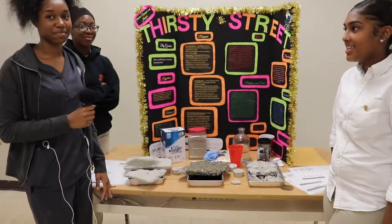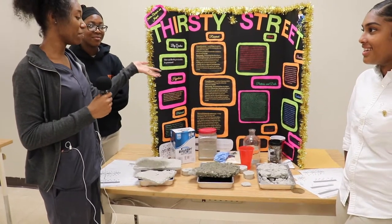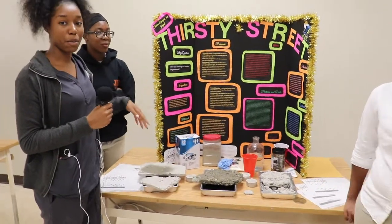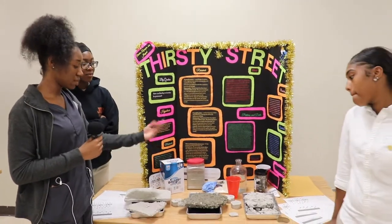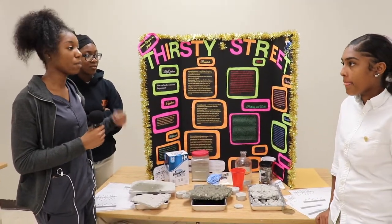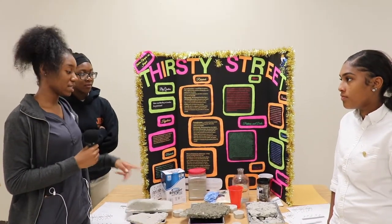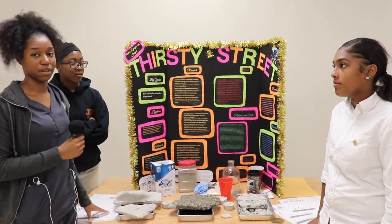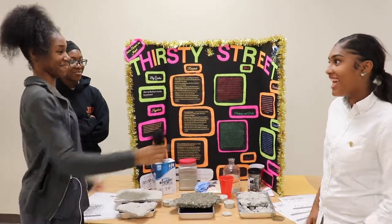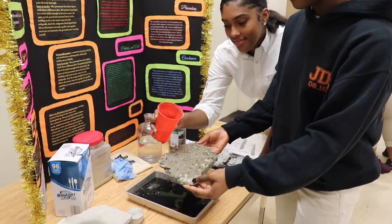This is our project Thirsty Street. The name came from the permeable concrete we're using. Basically, it's regular concrete versus permeable concrete — permeable concrete soaks up water while regular concrete lets water sit on top. This is good for Camden because it prevents flooding.